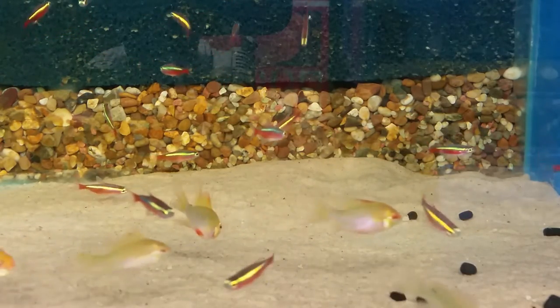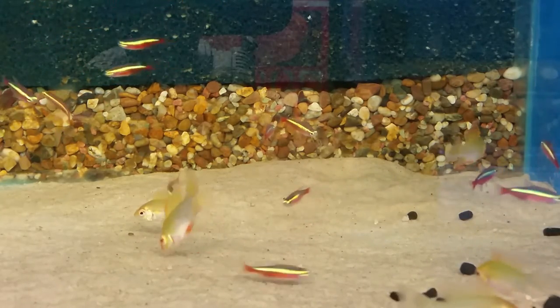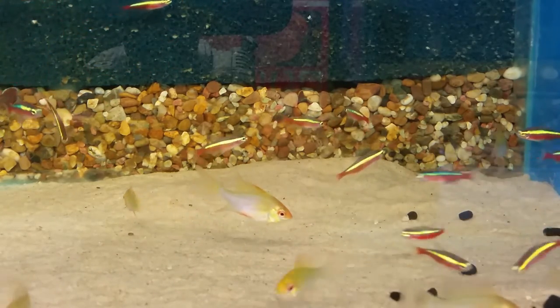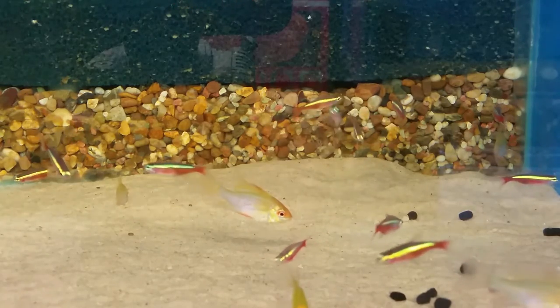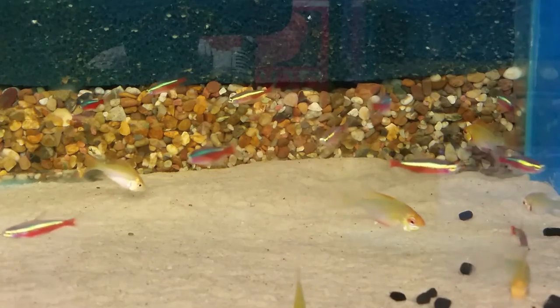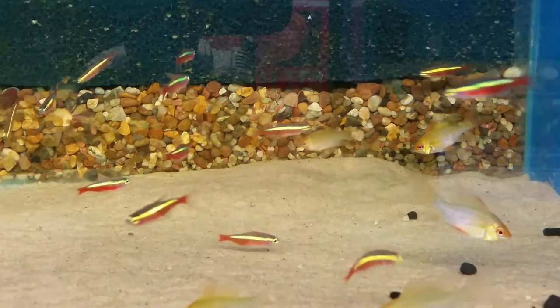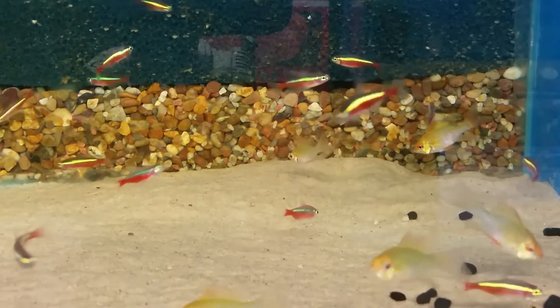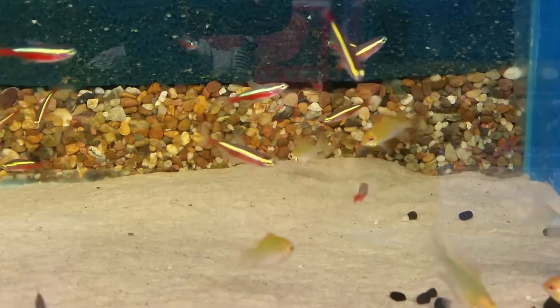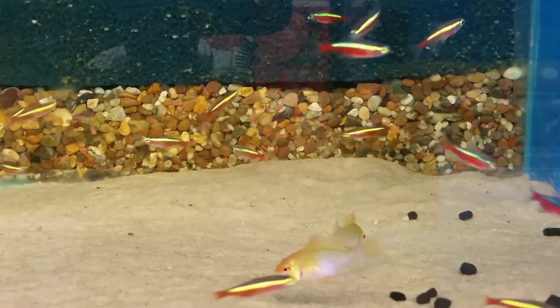There are reports of Cardinal Tetras being bred — I've actually got a friend who has bred quite a lot of this species. It's not easy to breed them but it can certainly be done. I'm not going to go into breeding in this video as it would go on far too long; I'm just wanting to give a brief profile of the fish.